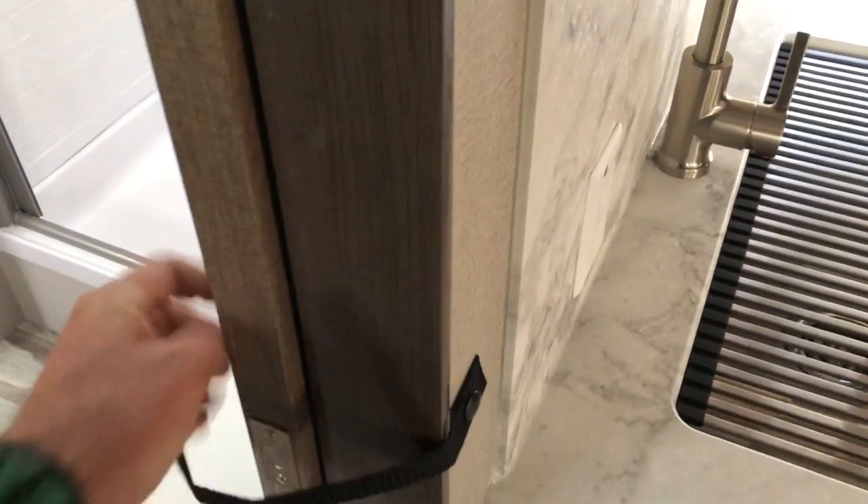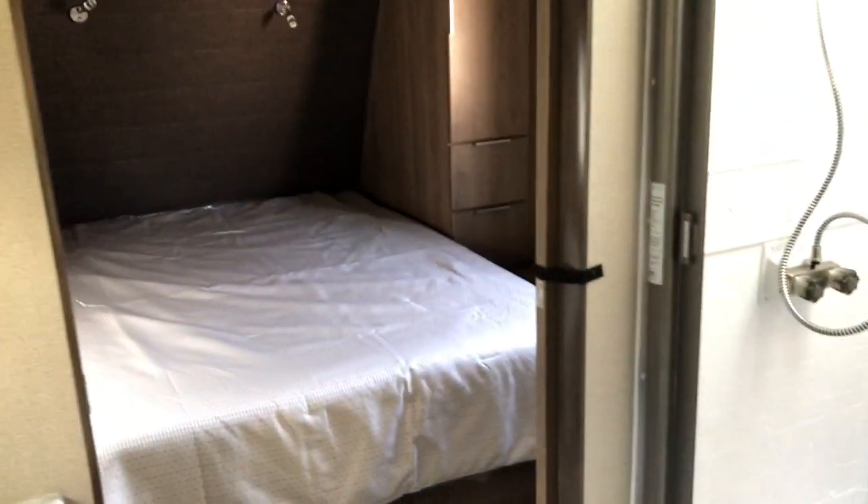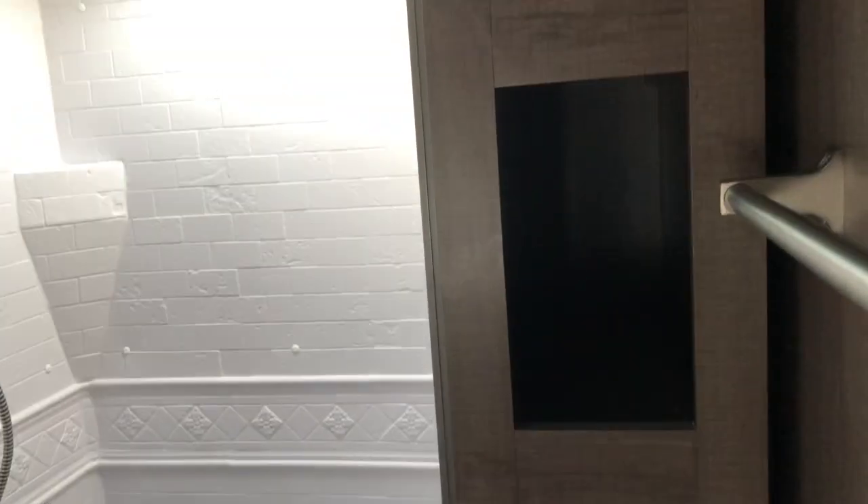Heading through the pass-through bathroom, you have pocket doors — three of them: bunk area to bathroom, bathroom to living area, and bathroom to bedroom. There's nice linen storage, a hanging bar, lots of leg room around the toilet, an overhead skylight, and a Nautilus shower door that is very secure.